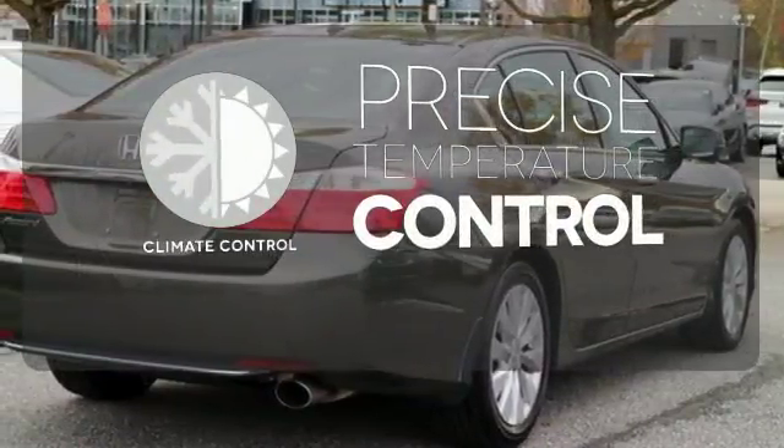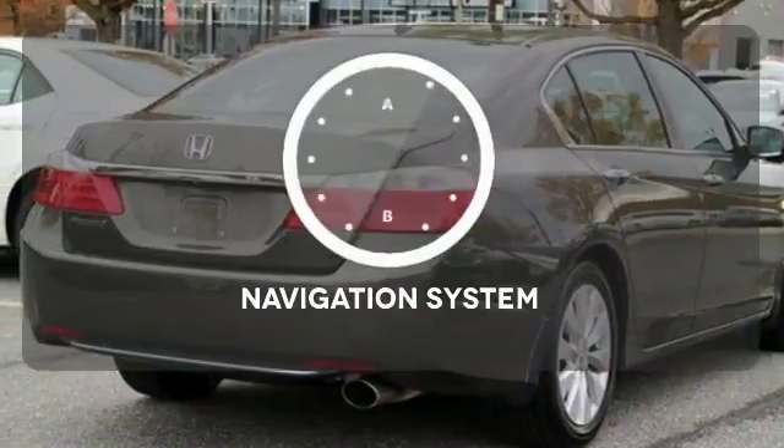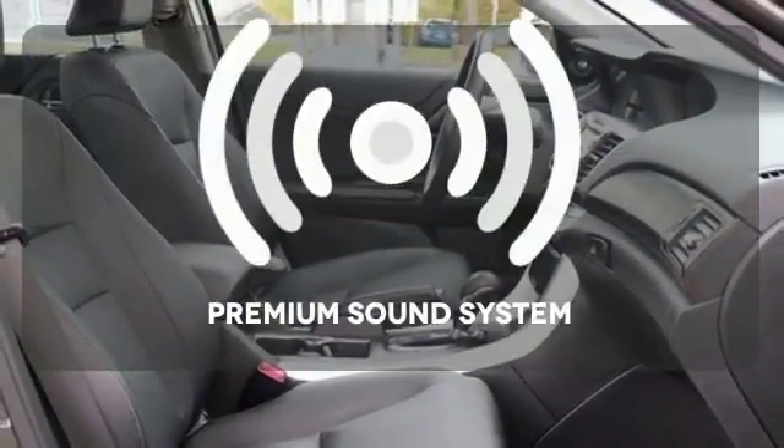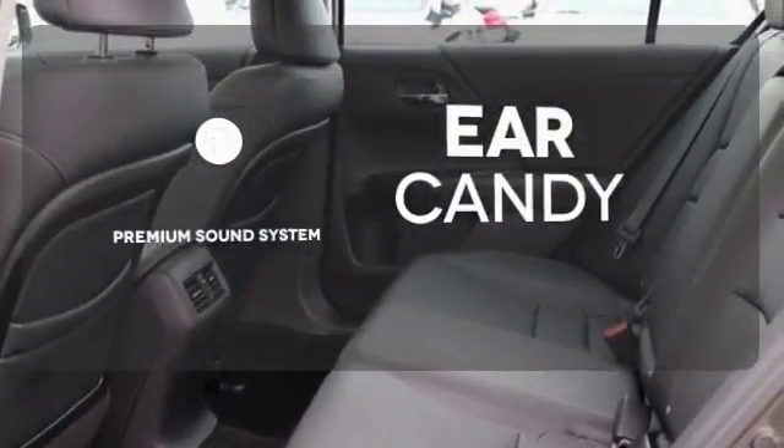Select the perfect temperature with climate control. Never feel lost again with the navigation system. The premium sound system gives you a rich listening experience.